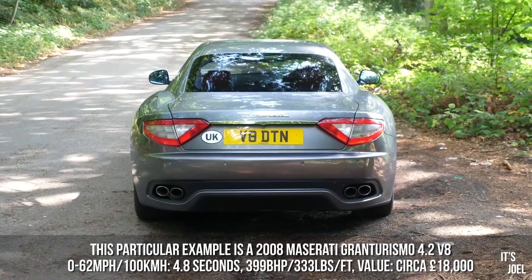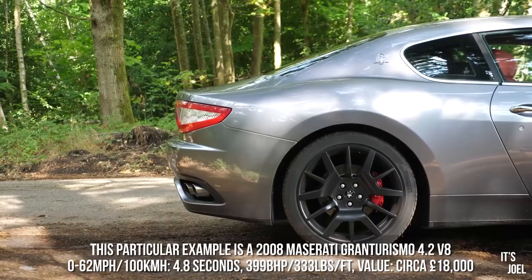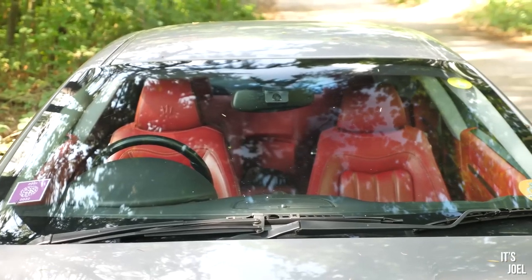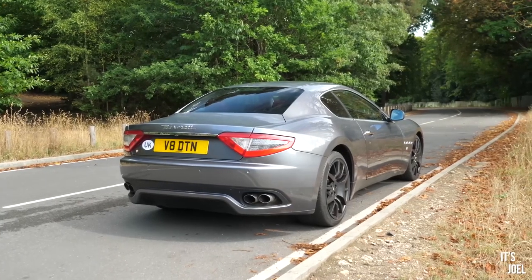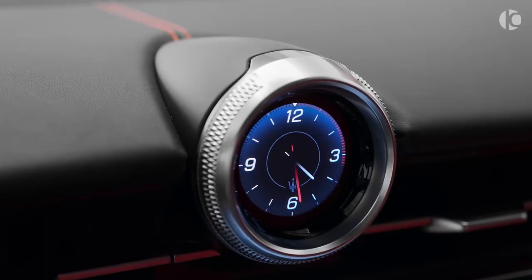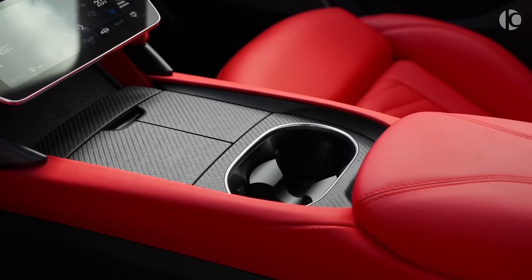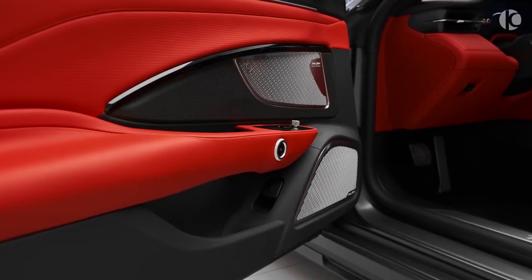The infotainment system is intuitive and seamlessly integrates with smartphones, ensuring a connected and comfortable journey. Beneath the Gran Turismo's hood lies a powerful twin-turbocharged V8 engine that delivers an exhilarating 430 horsepower. Paired with an 8-speed automatic transmission, it propels the coupe from 0 to 60 miles per hour in just 4.8 seconds. The Gran Turismo's handling is equally impressive, with a responsive suspension and precise steering that inspire confidence behind the wheel.